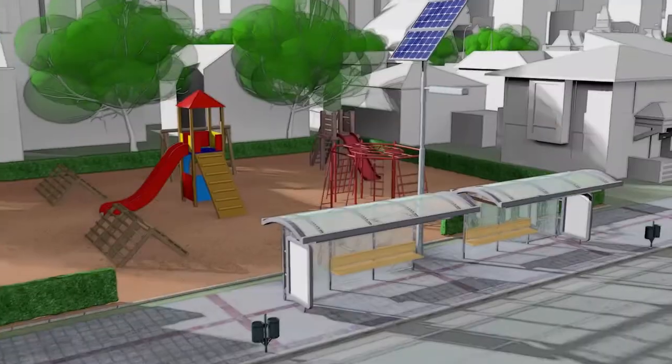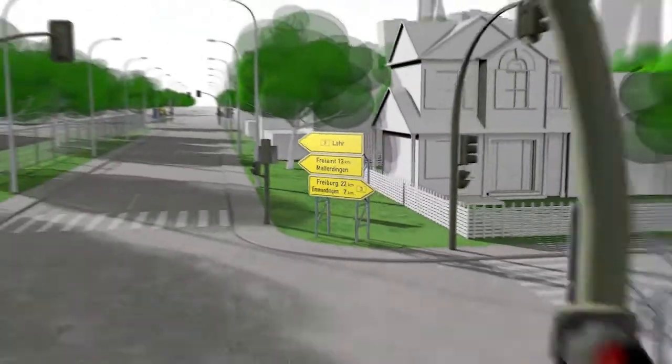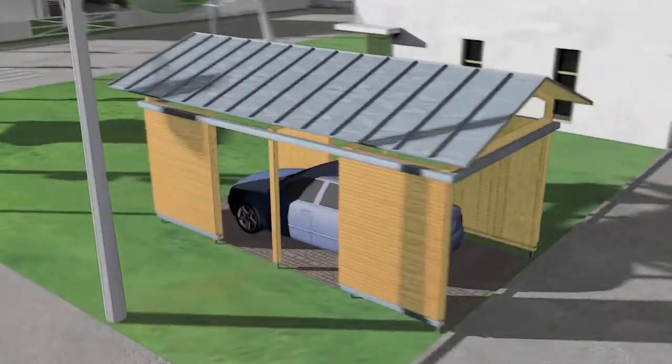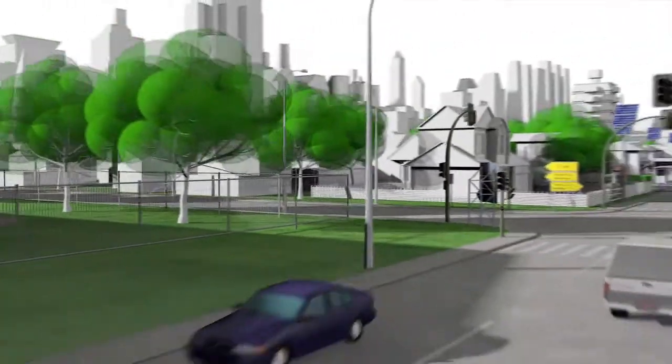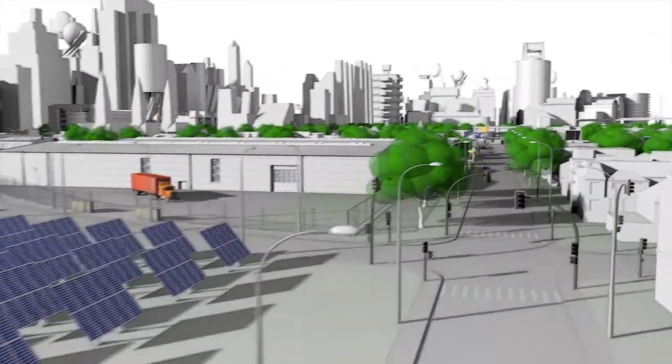In the areas of urban, garden and landscape construction, lighting, advertising and traffic systems, timber frame construction, fencing systems, hull and container construction, and solar systems.